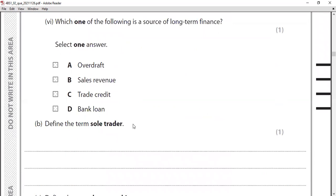MCQ six: which of the following is a source of long-term finance? Options are: A overdraft, B sales revenue, C trade credit, D bank loan. The correct answer is D — bank loan — because bank loans are usually long-term sources of finance.